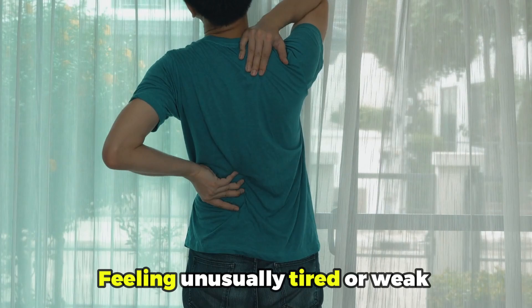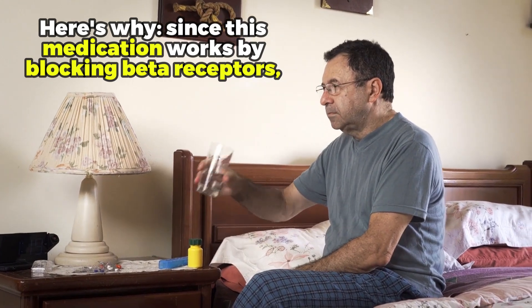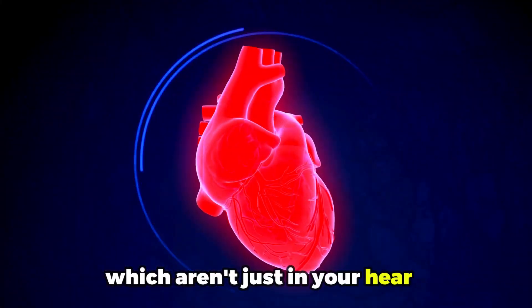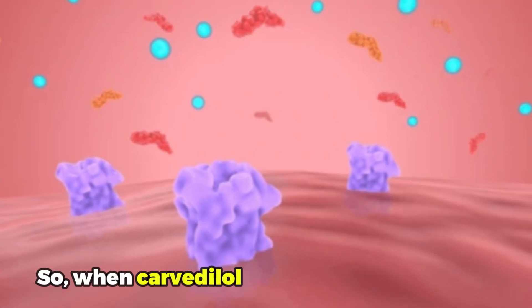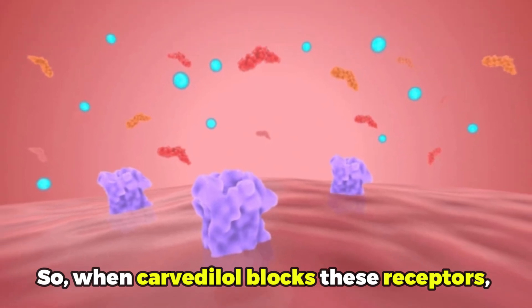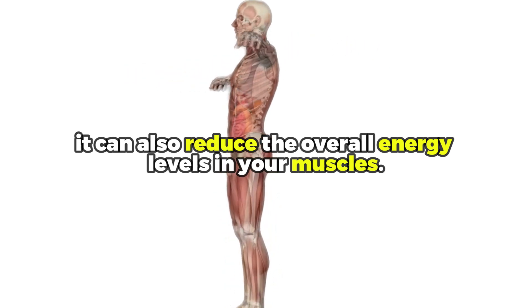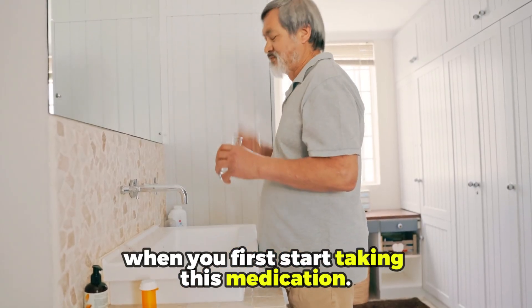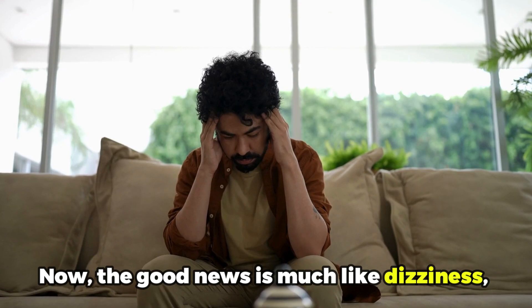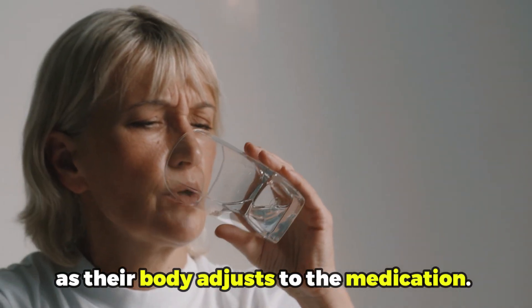Number three: fatigue. Feeling unusually tired or weak is another frequent complaint among Carvedilol users. And here's why — since this medication works by blocking beta receptors, which are not just in your heart, but also in your muscles and other tissues throughout your body, when Carvedilol blocks these receptors, it does not just slow down your heart; it can also reduce the overall energy levels in your muscles. This side effect is often more noticeable when you first start taking this medication. The good news is, much like dizziness, most people find that this fatigue gradually decreases as their body adjusts to the medication.